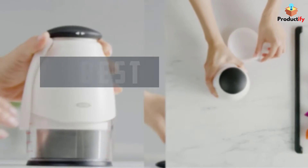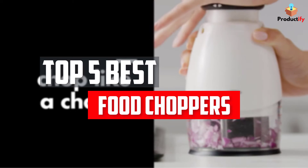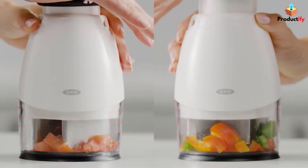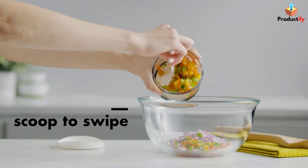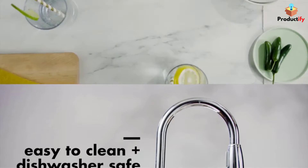In this video, we will look at the top 5 best food choppers available on the market today. We made this list based on our personal opinion, hours of research, and customer reviews. We've considered their quality, durability, features, and more. If you want more information and updated pricing on the products mentioned, check the links in the description box below.